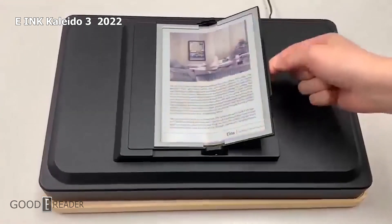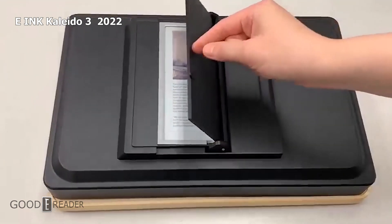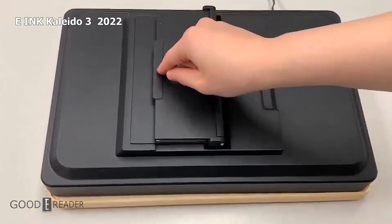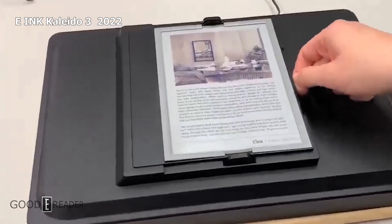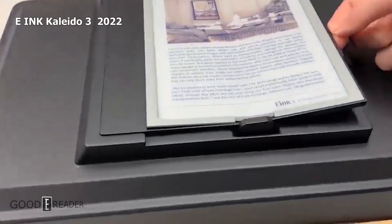Furthermore, it is compatible with e-ink Regal waveform controllers, which basically means all the recent technology surrounding e-ink's On Cell Touch and Carta 1200 and 1250 will have no issues.